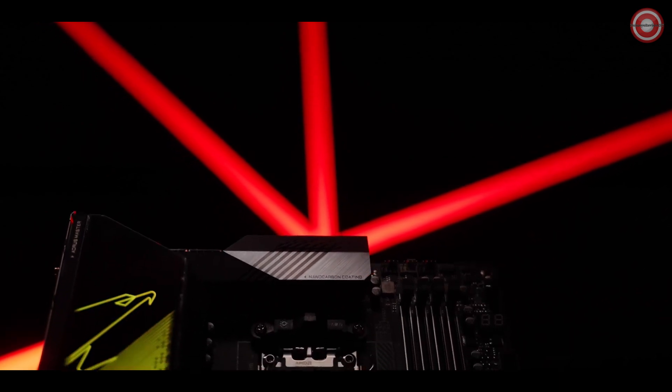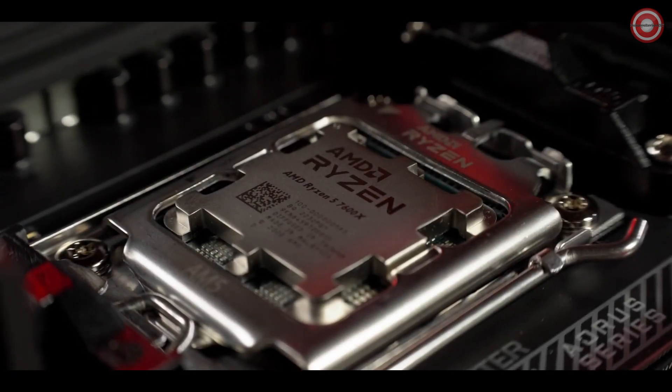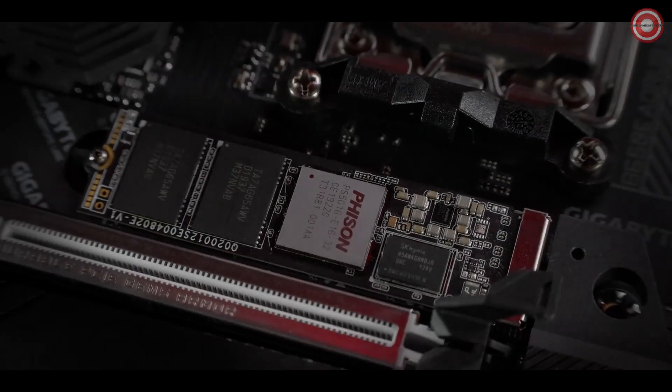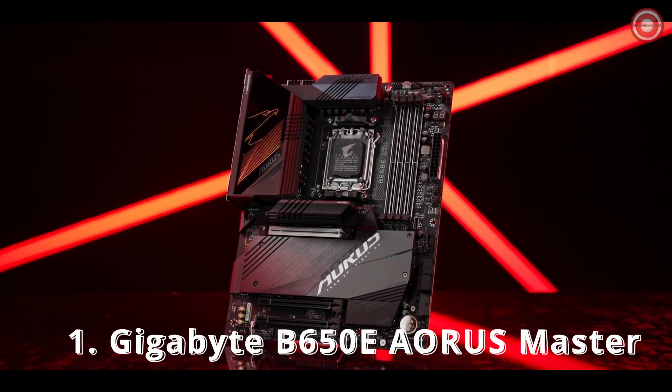This is a subtle masterpiece, dedicated to our demanding gamers. It comes with a robust power delivery, a complete thermal upgrade, and the all-around connectivity. Meet the B650E Aorus Master.